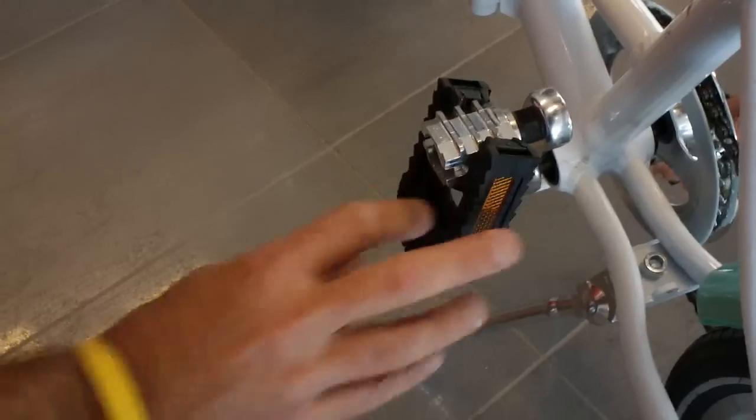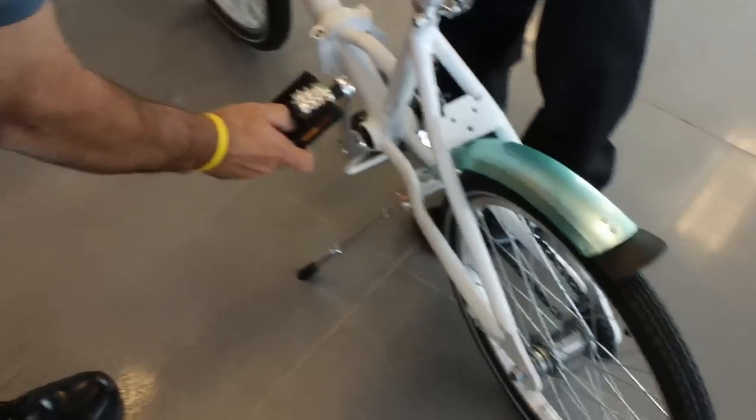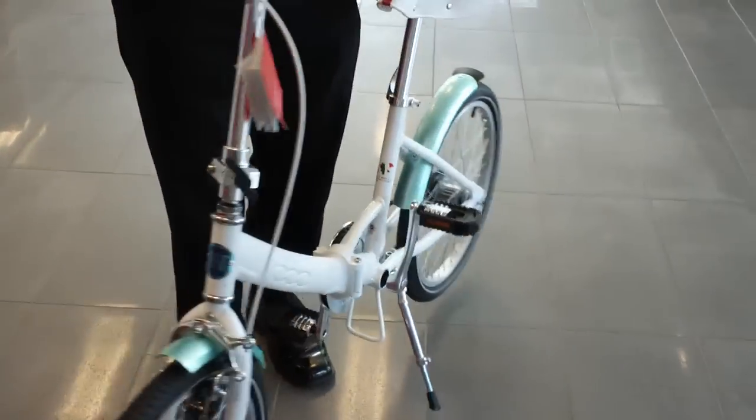You see that? There you go. Yeah, it's just like, kind of like one. That's a serious bike.